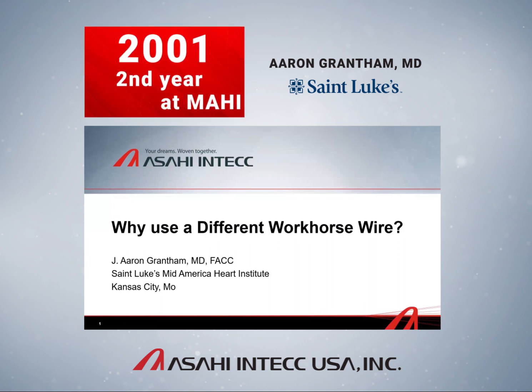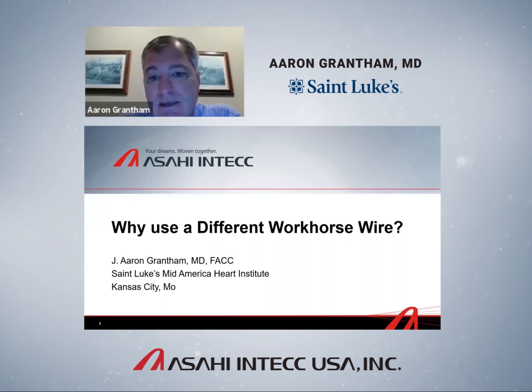In 2001, my second year at Mahi, I was sitting in the cath lab with one of my senior interventionists and an industry representative was grilling us about workhorse wires — asking us why we use the wire we use. My senior colleague used a BMW wire because that's what he trained on, and I used a high-torque floppy for the same reason. I had taken for granted the form and function of wires that I think 90% of interventional cardiologists just never really think about.